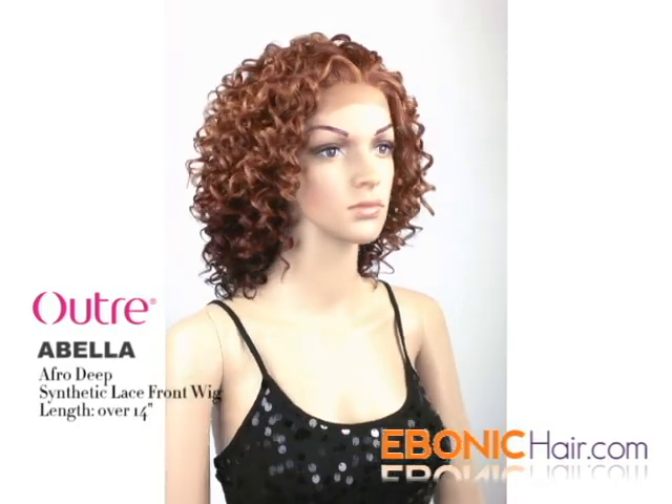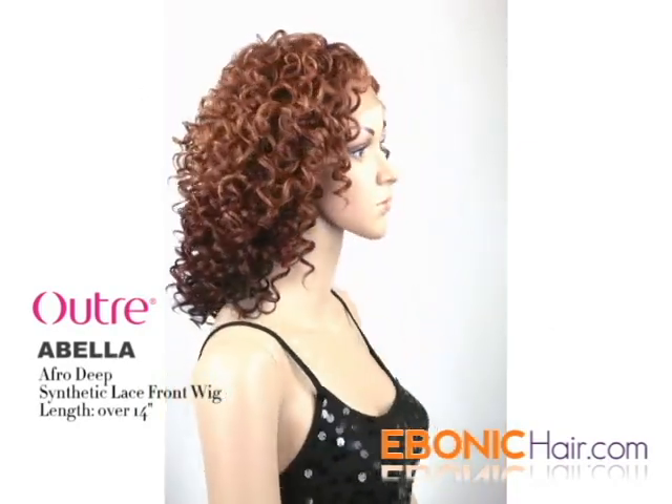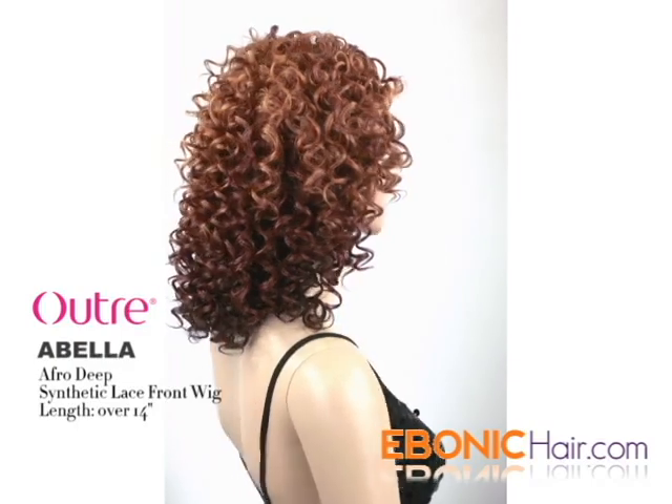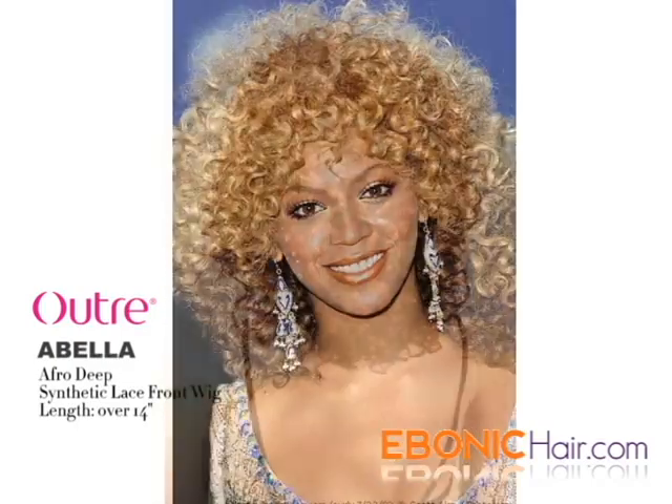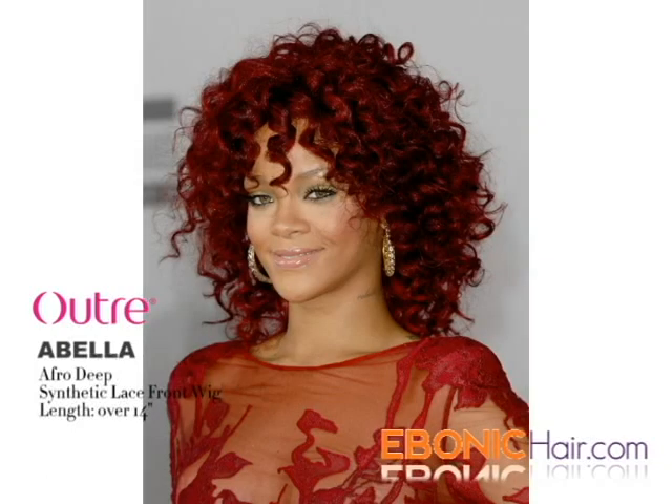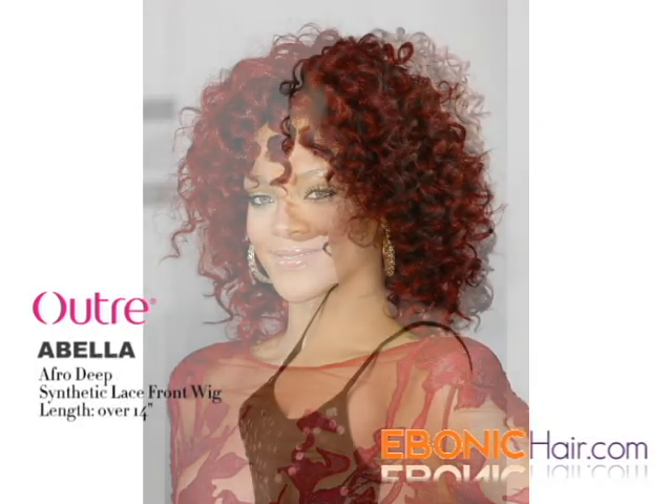Outer ABELLA is an Afro Deep Curl Lace Front Wig. The hair type is Futura Synthetic Hair, so you can rearrange the curl with an iron. Afro Curl is the best African American style — of course, many celebrities rock their style with it.